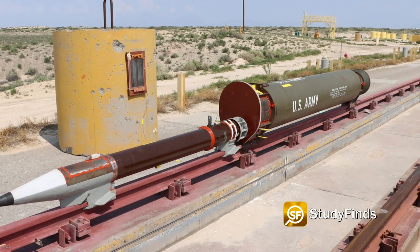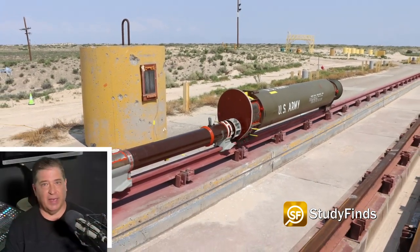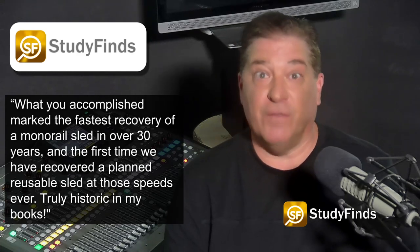Here's what the sled looks like when it's not moving. Lieutenant Colonel Paul Dolce, commander of the 846 Test Squadron, congratulated those involved, saying: "What you have accomplished marked the fastest recovery of a monorail test sled in over 30 years and the first time we have ever recovered a planned reusable sled at those speeds ever. Truly historic in my book."